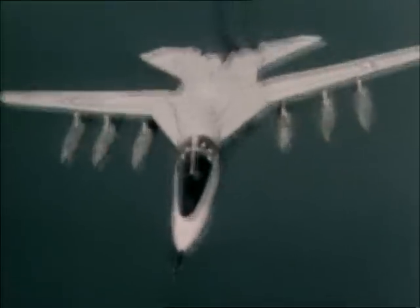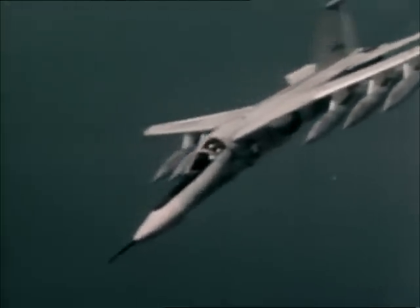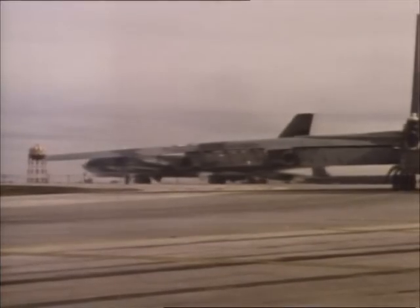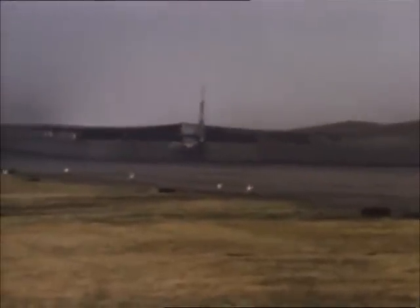SAC's new strategic bomber was dubbed the F-111. The SAC version had a longer wing and a strengthened landing gear, but otherwise was similar to its cousins in the Tactical Air Command. Today the F-111, once only designated a fighter, now also flies alongside B-52s as a strategic bomber.